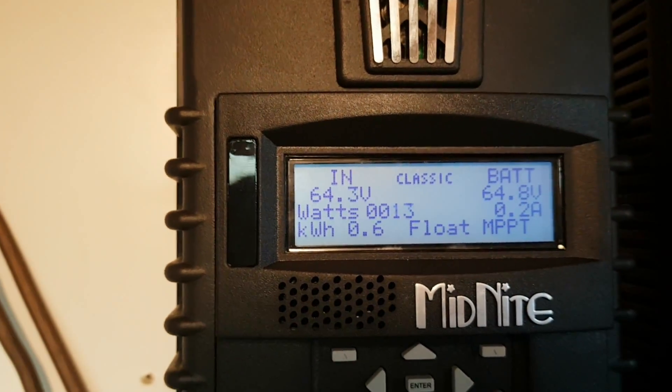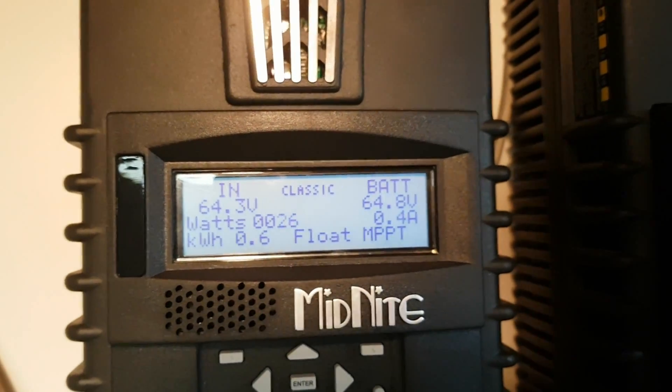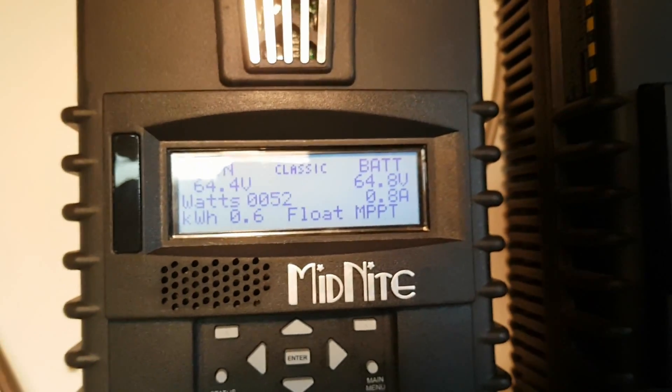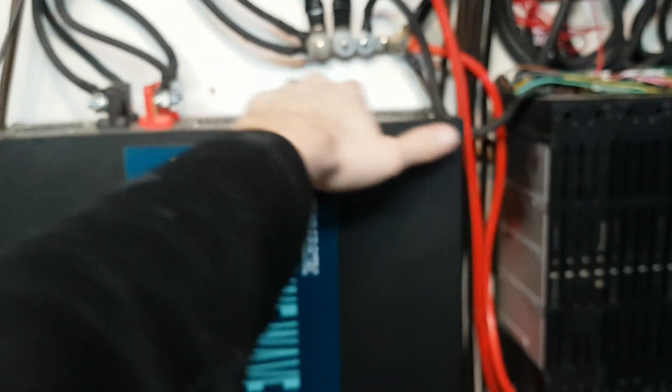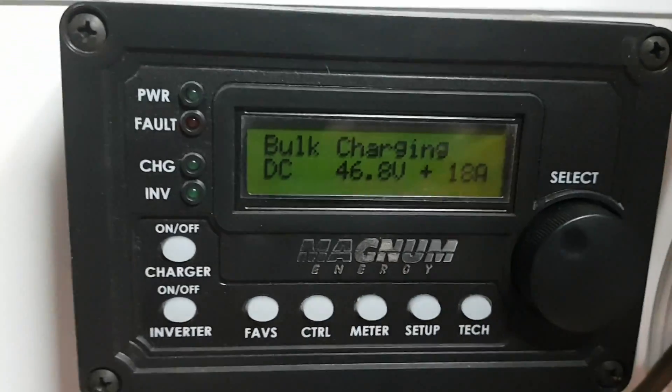I am running a 1500-watt heater, a 750-watt heater, about 300 watts in fluorescent lights. The fans on this unit have turned on, and we're charging these batteries here, as you can see. So we are really pulling some power.